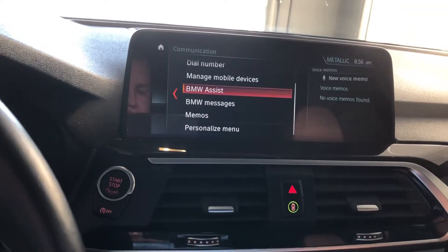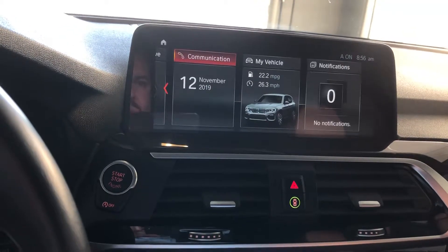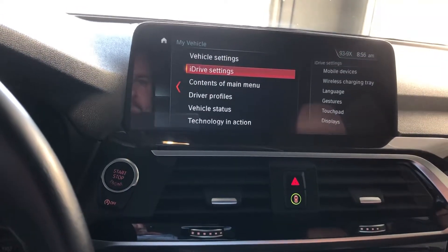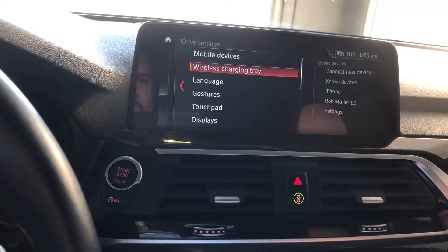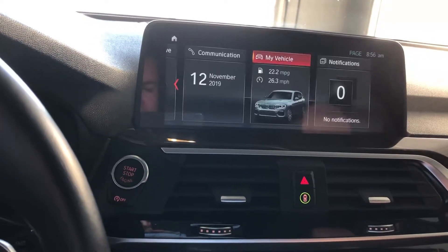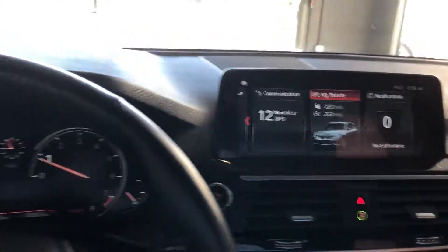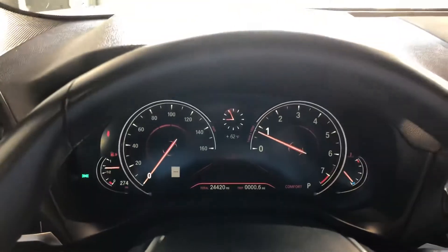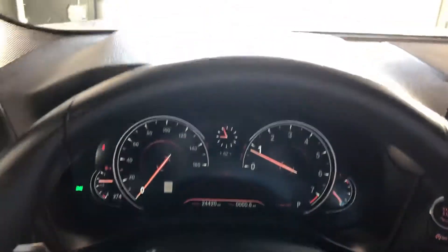Got Bluetooth connectivity with music. Over here on the odometer we've got 24,420 miles — great low mileage. This also does have the heads-up display.